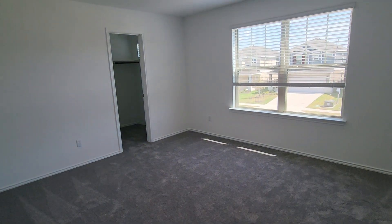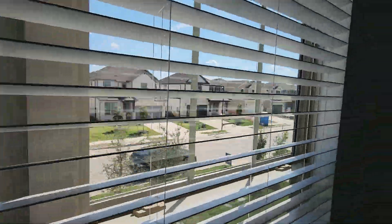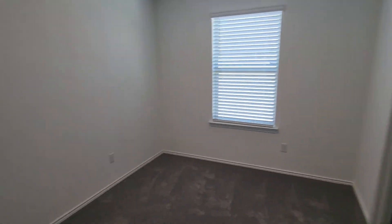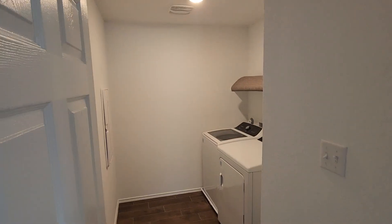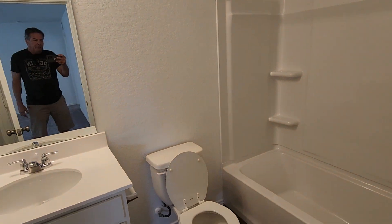Big secondary bedroom here — almost as big as a master with a large walk-in closet. Nice neighborhood too. The homes in the higher-end series right across the street are going for about a hundred thousand more, which will help preserve value. Another bedroom with a walk-in closet. Washer and dryer already included — basically turnkey. Full bath up here as well.